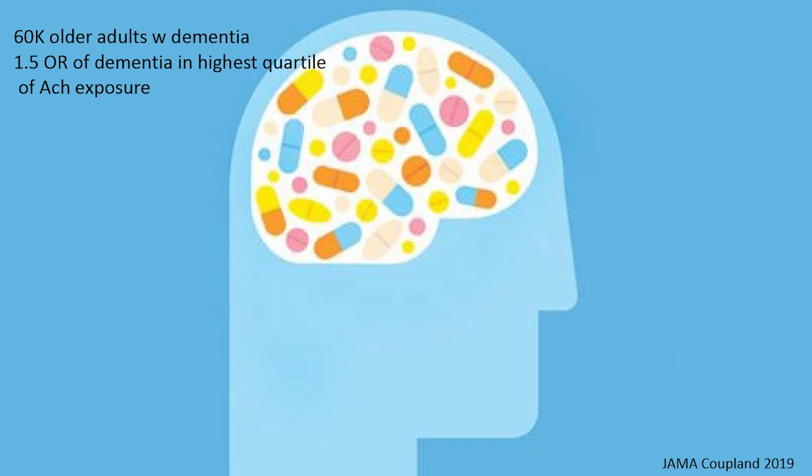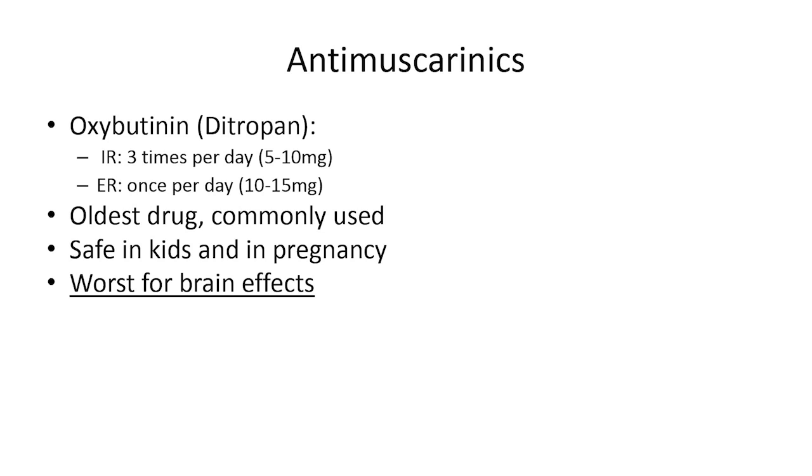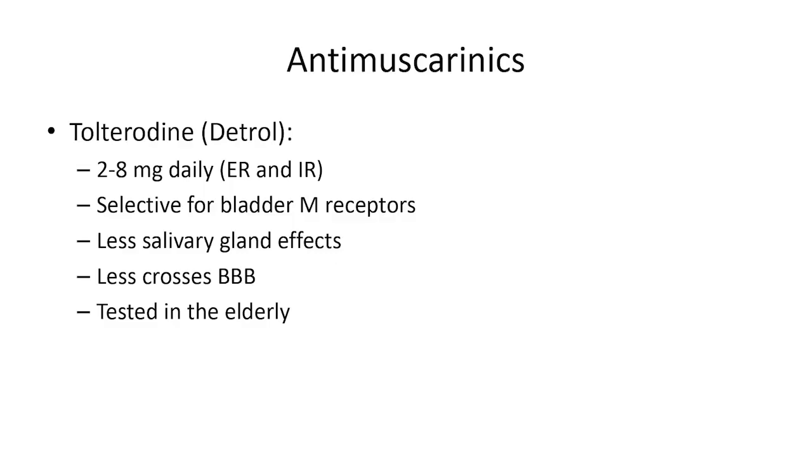I've personally seen patients whose families noticed cognitive decline when they started these medications and improvement when they stopped. Antimuscarinics come in many flavors: oxybutynin (Ditropan) is the oldest — cheap, commonly used, proven safe in children and pregnancy — but by far the worst for brain effects. It penetrates the blood-brain barrier and has been most commonly linked to cognitive decline. Yet it's often your insurance's first choice. Detrol (tolterodine) is the next generation, available in immediate and extended release; extended release is better for the brain, more selective for the bladder, with less dry mouth and less blood-brain barrier penetration.